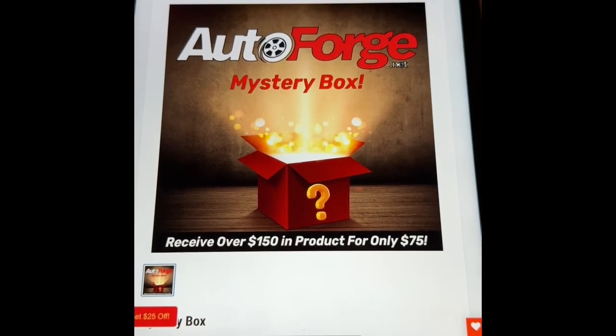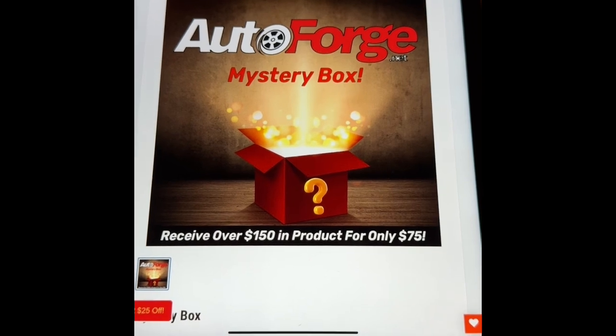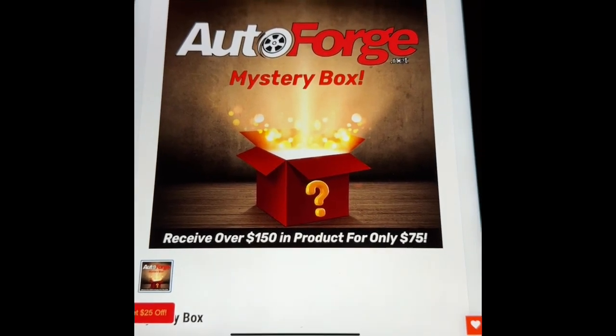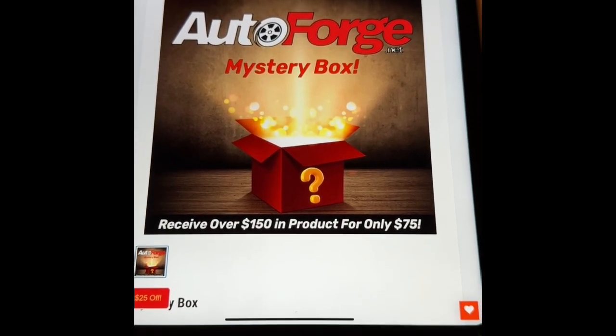This is an AutoForge mystery box. There's two boxes. It's $150. I got a $25 off coupon, all in with tax. There was no shipping. I'm into it for $136 to get $400 worth of product.